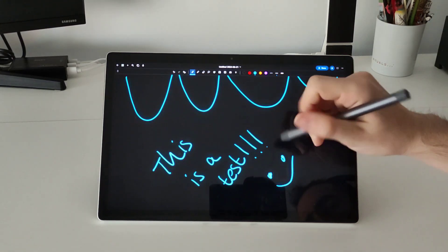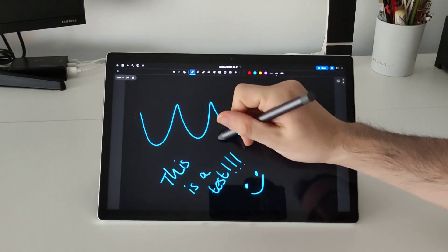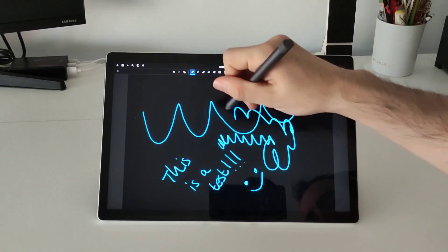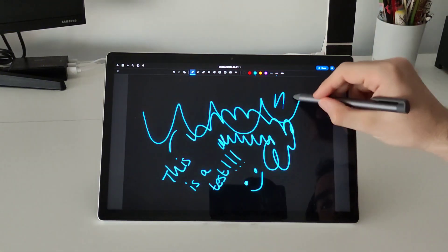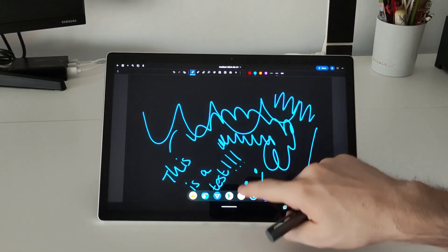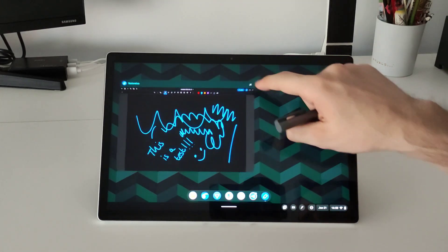Probably not for professional drawers because the pencil has a bit of lag, but I don't know how to draw properly so I cannot test it in a better way. But in general you're not going to have any problem with applications for note-taking or just opening PDF files.